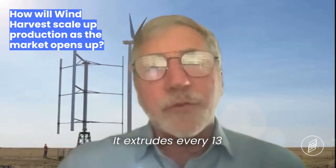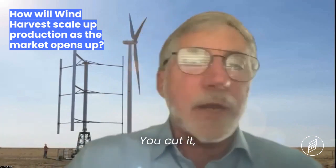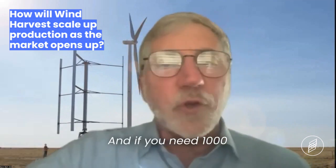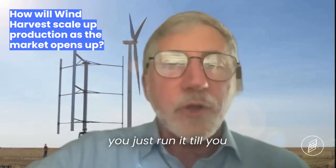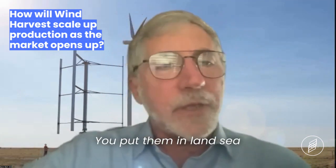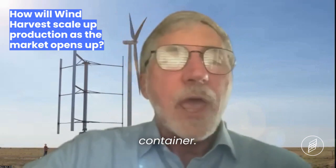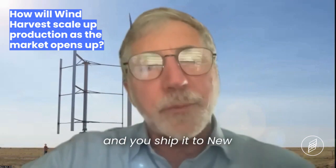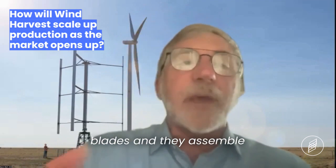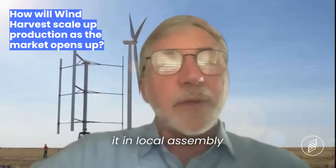The way the blade works, it's an extrusion blade — it extrudes every 13 meters, 40 feet. You cut it, bring another one on, it's just continuous. If you need a thousand turbine blades, you just run it until you have all thousand. They're designed to fit within a land-sea container, so you ship them to Barbados and New Zealand, where they assemble it in local assembly facilities.